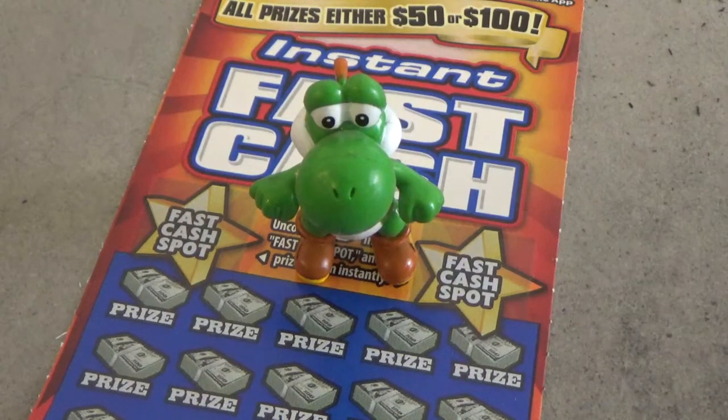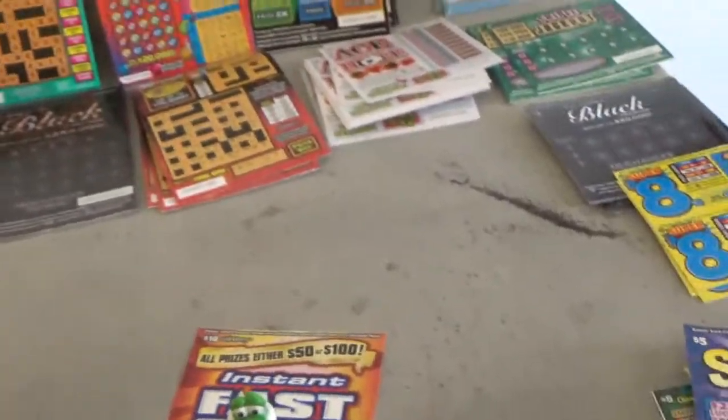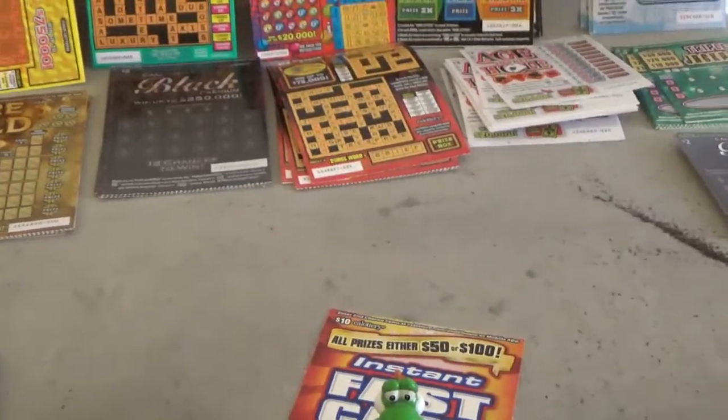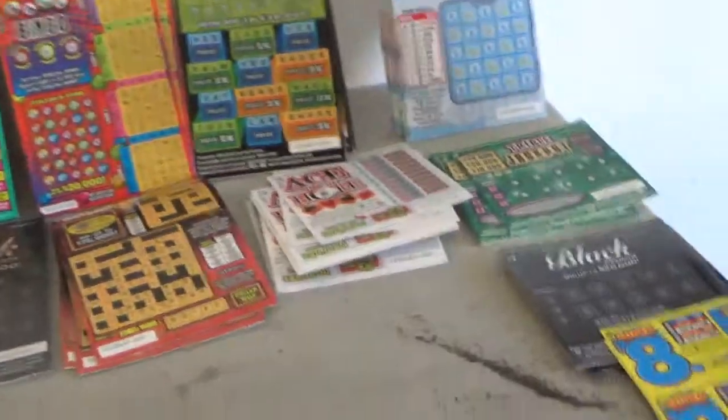Hey, good morning everybody. Yoshi and I here at the control desk and we have a slew of tickets — just back from the lottery store. Maybe a little better view, and we have them stacked deep.